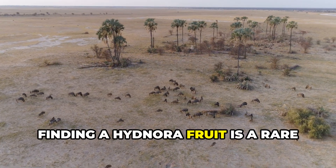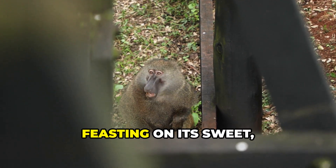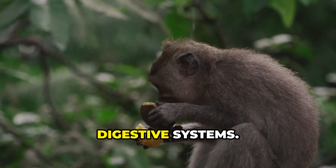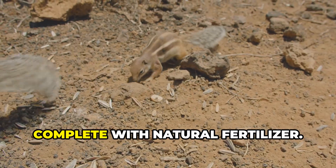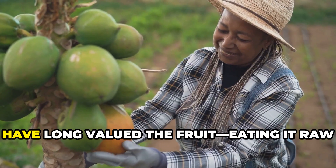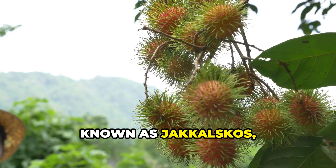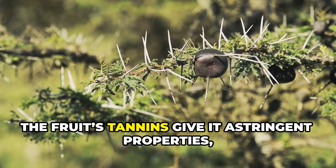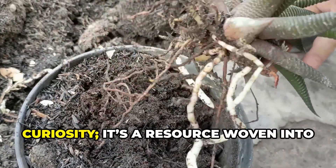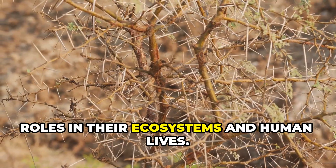For desert animals, finding a Hidnora fruit is a rare treat, rich in water and nutrients. Jackals, baboons, and other creatures dig up the fruit, feasting on its sweet, starchy pulp. As they eat, they swallow the seeds, which pass unharmed through their digestive systems — dispersed in droppings, complete with natural fertilizer. Humans too have long valued the fruit, eating it raw or roasted and using it in traditional medicine. Known as jackalskos, it's a local delicacy and remedy for various ailments, with tannins giving it valued astringent properties.